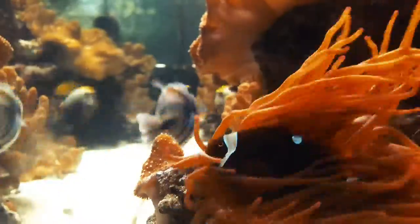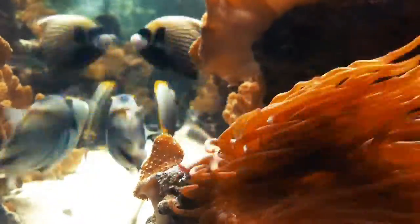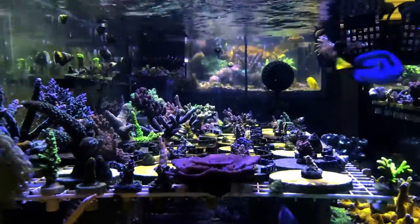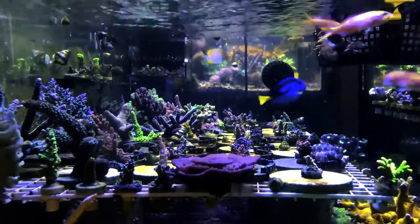Today we have a short and sweet video of my tank's under time lapse. You'll see both the 180 gallon reef tank featuring my maroon clownfish hosting the anemone and the 80 gallon coral farm featuring some of my latest additions.